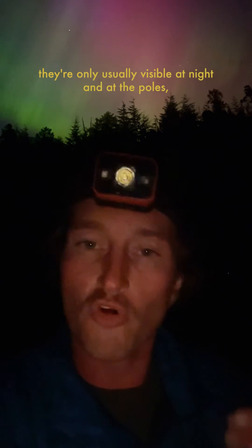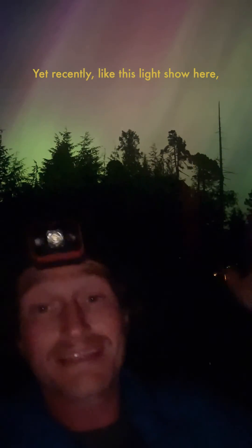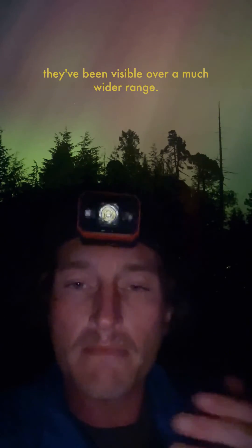This is happening more or less all of the time, though they're only usually visible at night and at the poles, creating the aurora borealis up north and aurora australis down south. Yet recently, like this light show here, they've been visible over a much wider range.